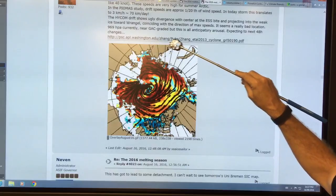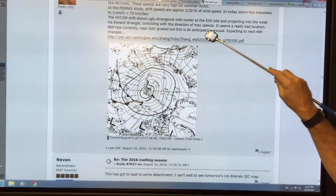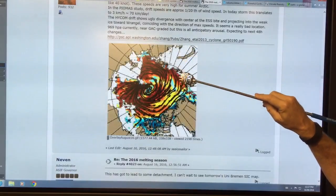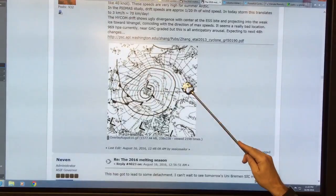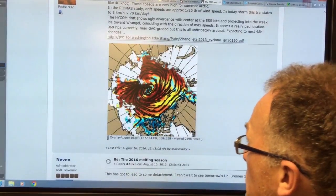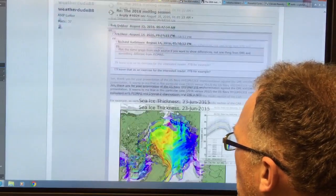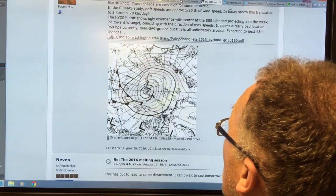There's a link here. You can play around with that link, probably change the numbers and get other updates. It's a very, very interesting image.